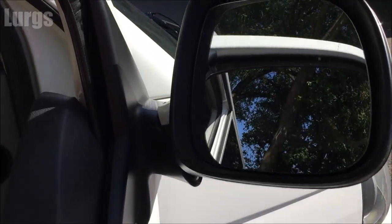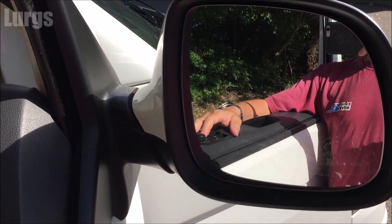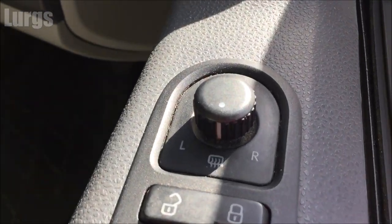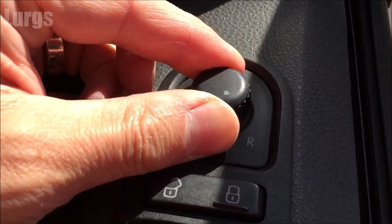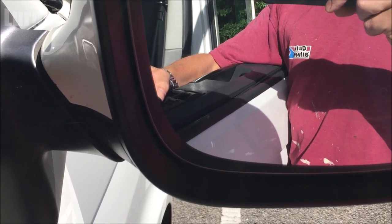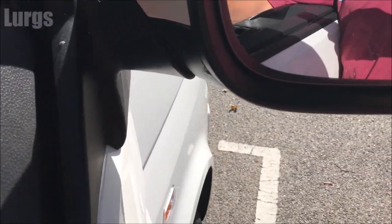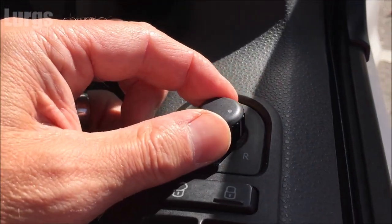We've got foldable wing mirrors which are really handy, and these are fully adjustable from inside with joysticks — you select left or right and then move the joystick left, right, up, and down to adjust the mirror. It's really handy when you're parking to just fold in the wing mirrors so they don't get knocked off.